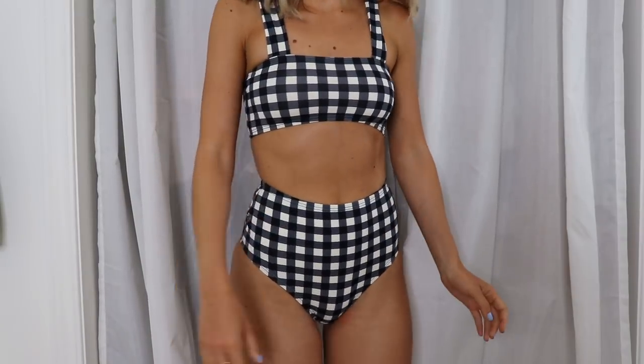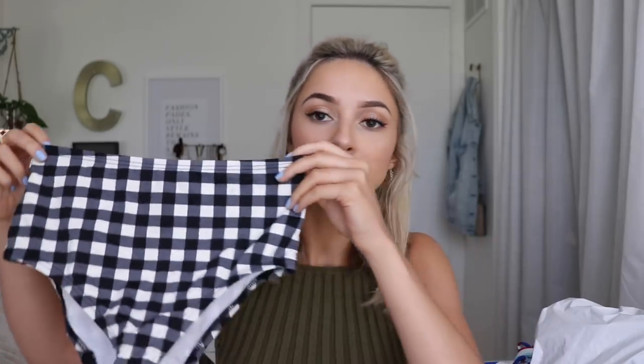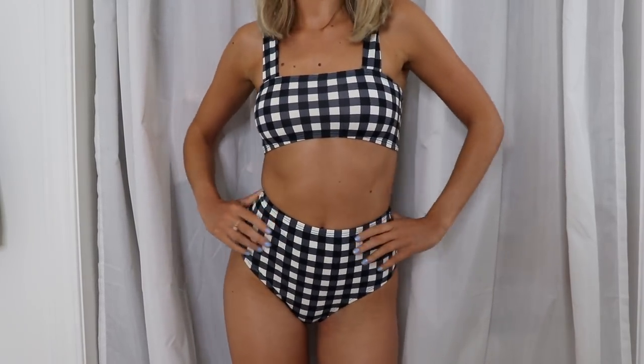First up we have this one which I absolutely love. I'm going to try and link all the bikinis down below because I have no idea what the names are. So this one is in a black and white checker print — I love this, it's so 50s to me. The top goes straight across and has these straps. This one fits me perfectly. It doesn't have any cupping in it but it is double-lined to help prevent it from being see-through. And then the bottoms are these high-waisted checkered bottoms that match. I just want to wear them with cat-eye sunglasses and red lipstick and go full 50s. I absolutely love this pair — it's one of my favorites in the whole haul. I'd give it 5 out of 5 stars.